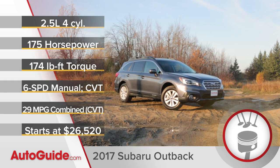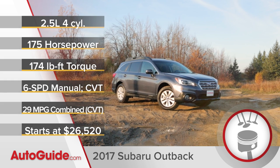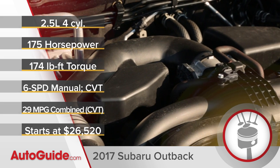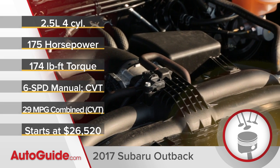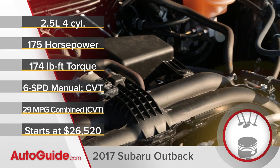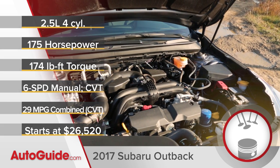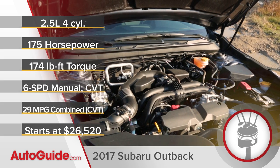We're driving what's basically just a small step up from the base Outback, which means it gets its power from a 2.5-liter four-cylinder engine. You can get a larger six-cylinder under the hood of the Outback, but honestly there's not much point. It makes more power, but it also burns more gas, and you don't really need that in a family hauler like this.